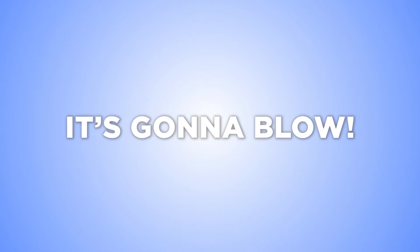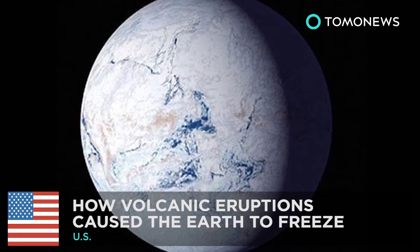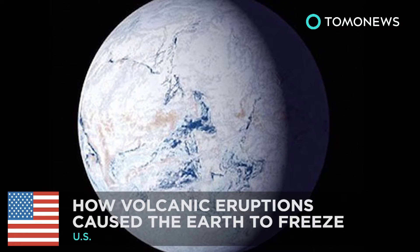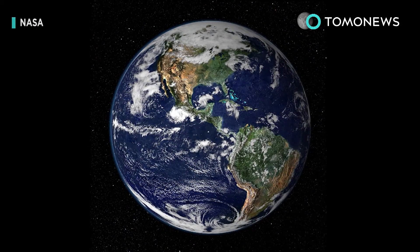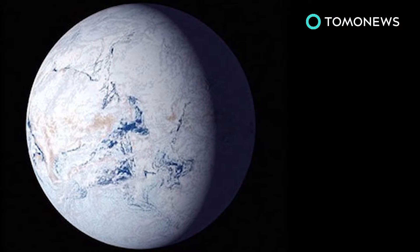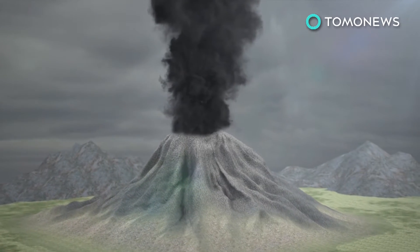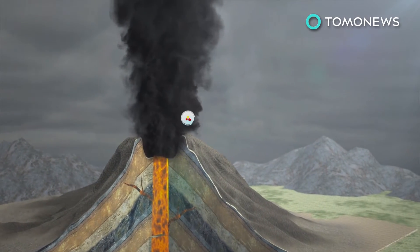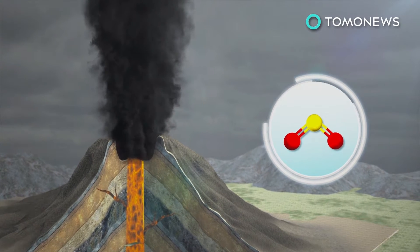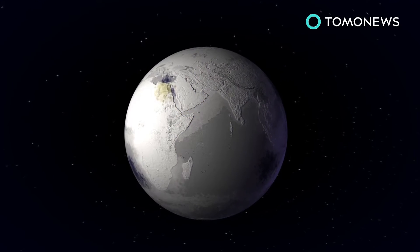Stick around for more cool facts about volcanoes. How did volcano hellfire do this to our planet? 700 million years ago, planet Earth went from this to this. Nobody knows exactly why, but new research from Harvard may hold the answer. Scientists suggest that sulfate aerosols, resulting from years of continual volcanic activity, may have led to the Earth becoming relatively frozen, or what's known as a snowball Earth.